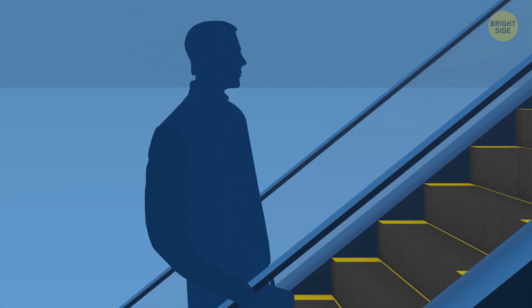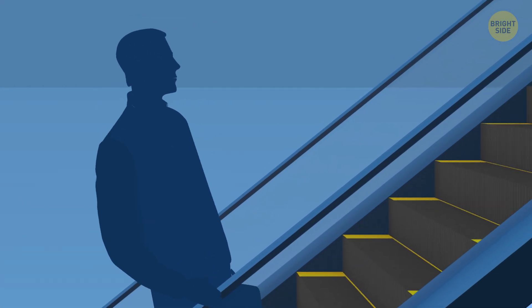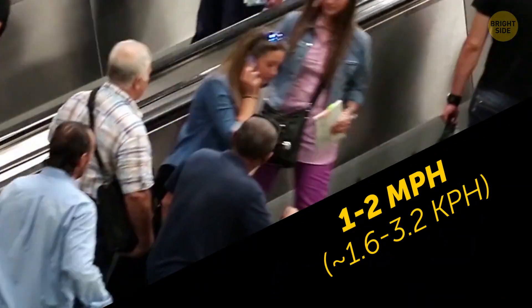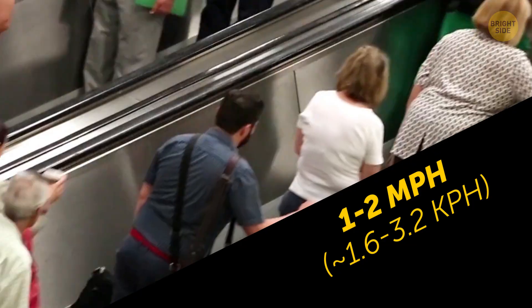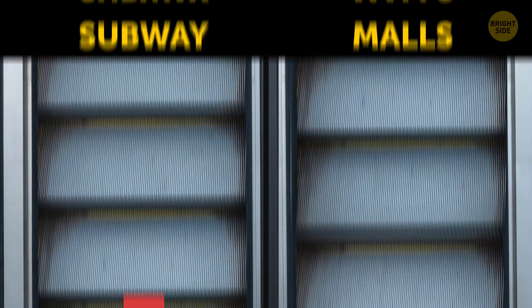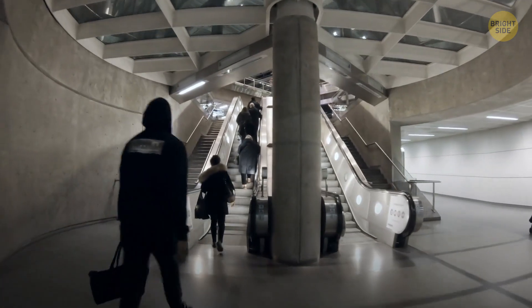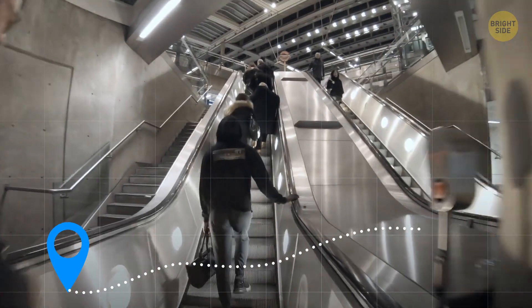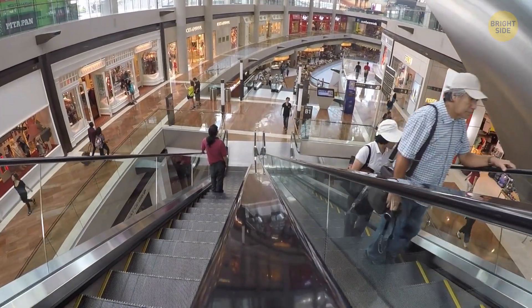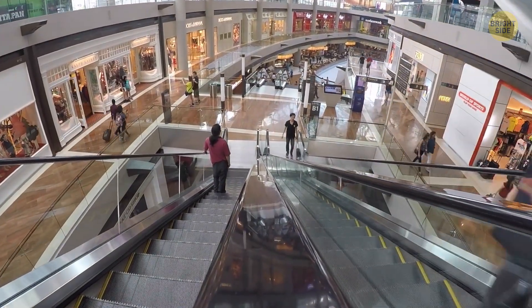Escalators rarely change their speed — if they did, it'd be hard for passengers to keep their balance. But they usually go about 1–2 miles per hour, depending on the machine's purpose. Subway escalators are typically faster than the ones at the mall. The reason? When you're in the subway, your only interest is getting from A to B as fast as possible. In malls, most people want time to look around and relax.